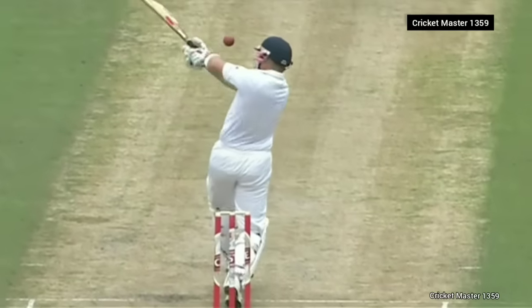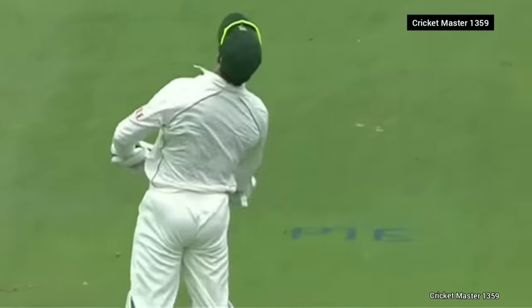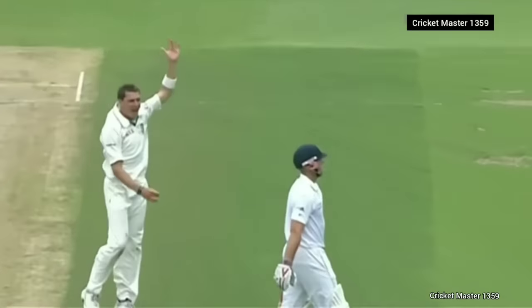Gone for the pull shot — it's way too quick for him, that's rapped him on the gloves and gone nicely through to Boucher. And that's a telltale sign when Boucher tosses the ball in the air.